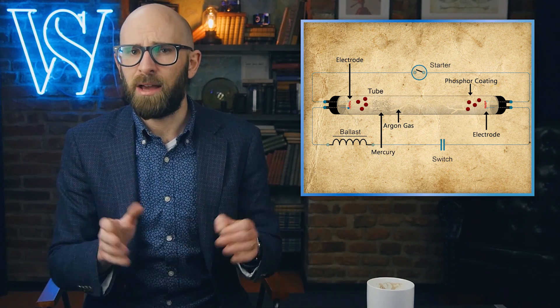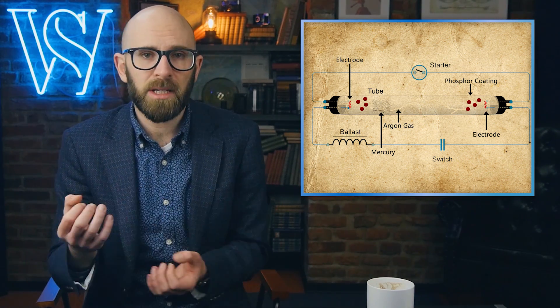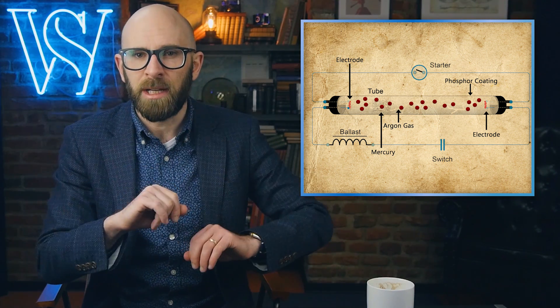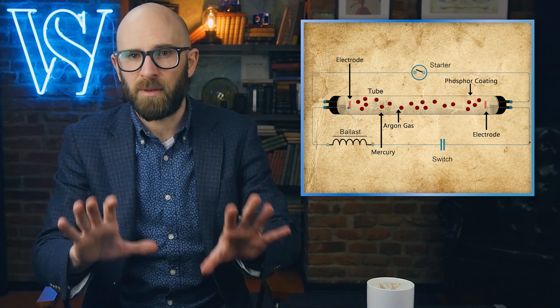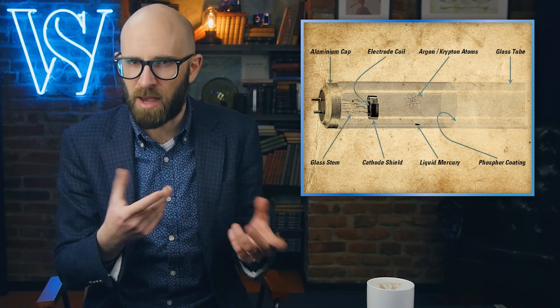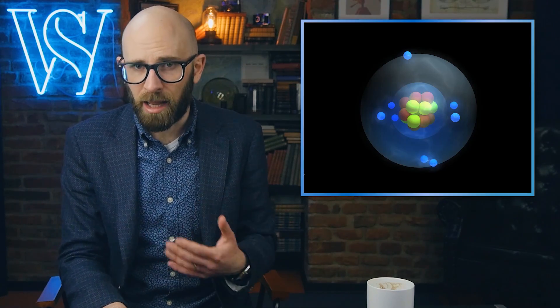Eventually an arc is created via varying mechanisms depending on the fixture and bulb design, with the electrons shooting across the bulb through the ionized gas from one electrode to the other. As they move through the tube, the tiny bit of mercury in the bulb is vaporized, and as the electrons collide with its atoms, it excites the electrons in the atoms to higher energy levels.